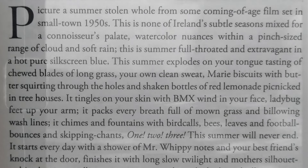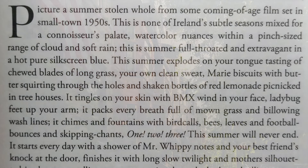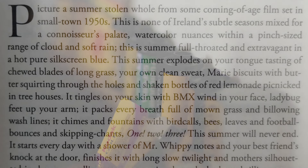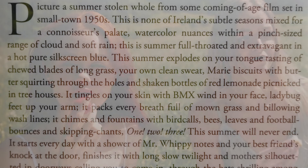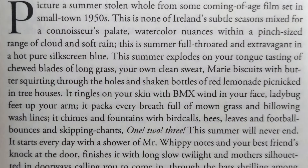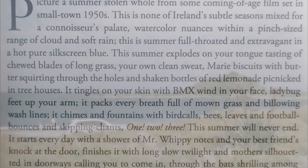Picture a summer stolen whole from some coming-of-age film set in small-town 1950s. This is none of Ireland's subtle seasons mixed for a connoisseur's palette, watercolor nuances with a pinch-sized range of cloud and soft rain. This is summer full-throated and extravagant in a hot, pure silkscreen blue.